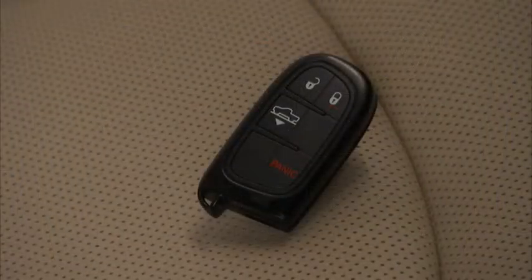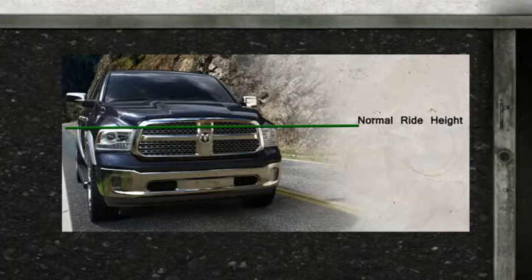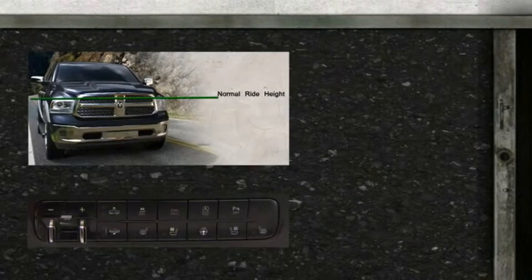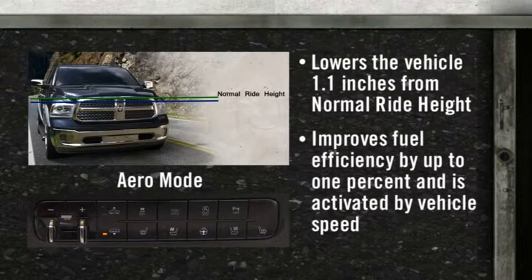Normal Ride Height, or NRH, provides 8.7 inches of clearance measured from the base of the door sill. Aero mode lowers the vehicle 1.1 inches from NRH.